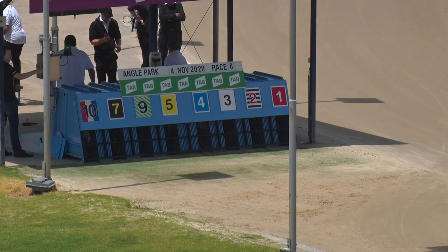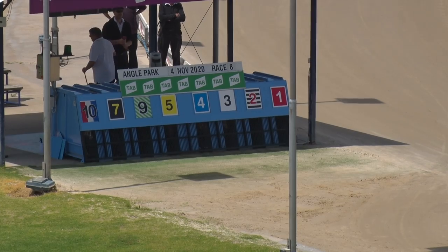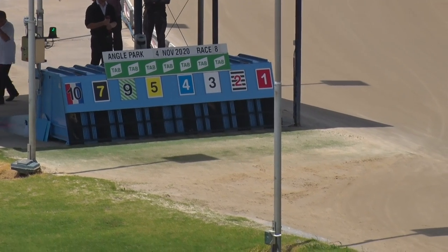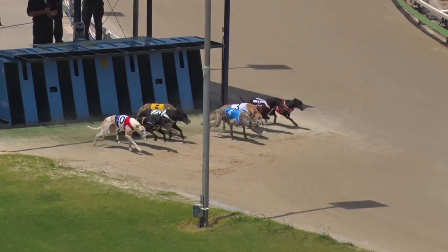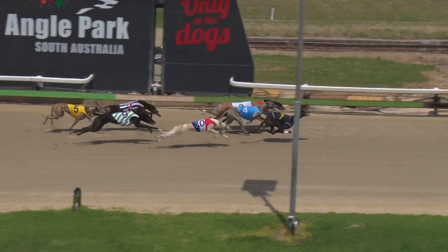Four dollars into three-eighty, good quality event here — the grade six light on three dollars for Kurong Nugget. We're right to go, ready racing. Kurong Nugget out on terms, pushing up — our boy Wolf trying to get through.